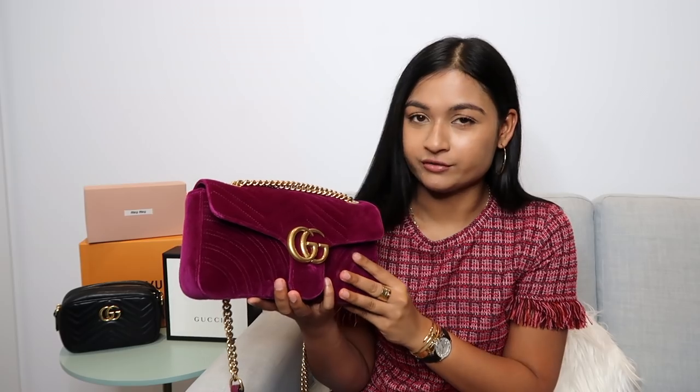I've worn this bag like three times max, so I'm considering selling it. I'm always nervous to part with my bags though — it is a beautiful bag. I love to look at it. It just doesn't work for me because of the color, and the material is a bit more delicate so I have to look after it better. I keep it in its dust bag on my shelf so I don't see it often, and I usually have to plan my outfit around the bag rather than the other way around.